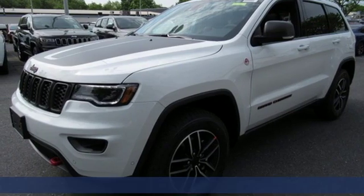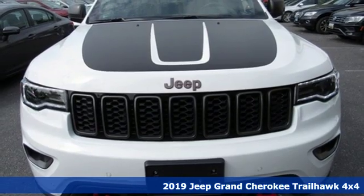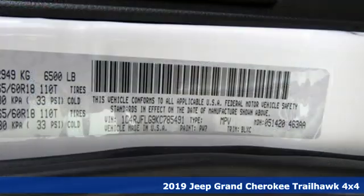It's the new 2019 Jeep Grand Cherokee. Journey anywhere in a Jeep, and with features like these, every drive's a pleasure.